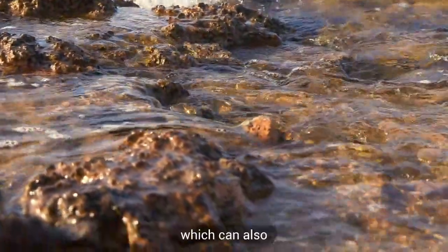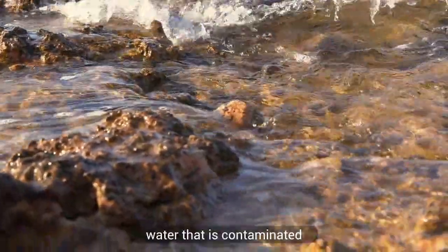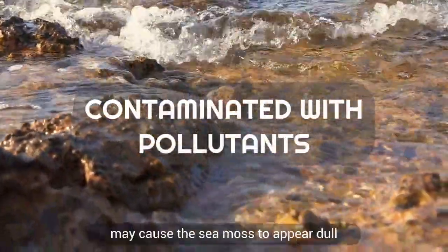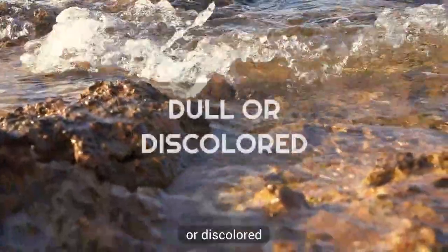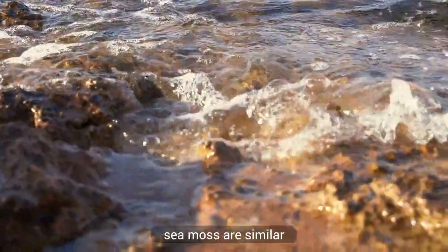Additionally, water temperature and quality can affect the growth and health of sea moss, which can also impact its color. For example, water that is contaminated with pollutants may cause the sea moss to appear dull or discolored.